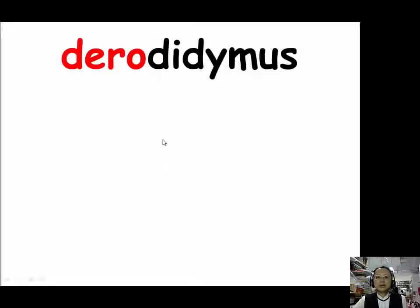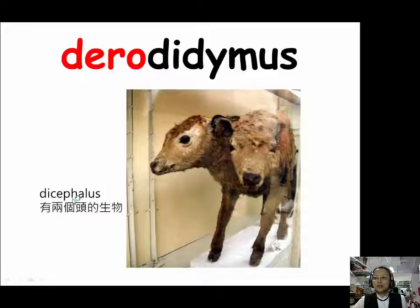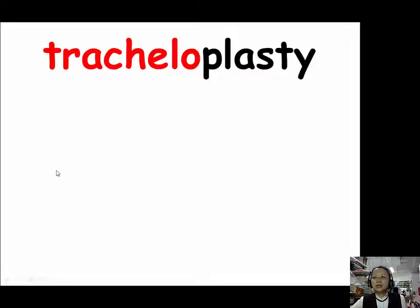For dero (D-E-R-O), our example is derodilymus. Derodilymus is also called dicephalus, meaning a fetus with two heads. Like in this picture, this calf has two necks. Therod means neck, and didymus (D-I-D-Y-M-U-S) from Greek means double. So for any creature that has two heads, they also have two necks — that's why a dicephalus creature is called therodidymus, referring to the two necks.